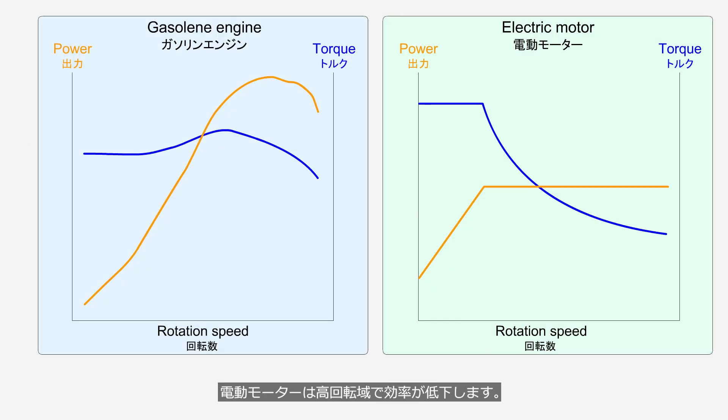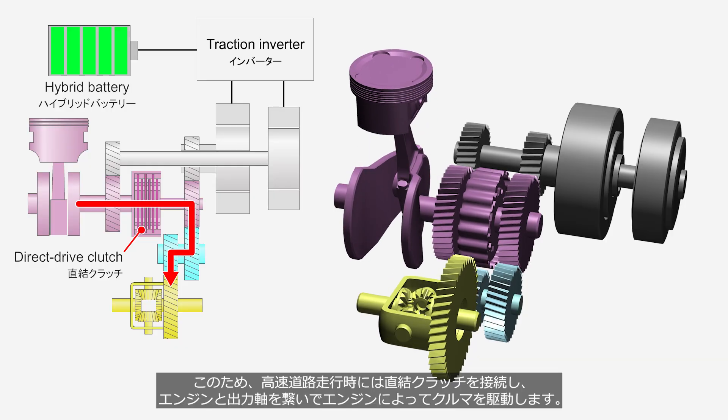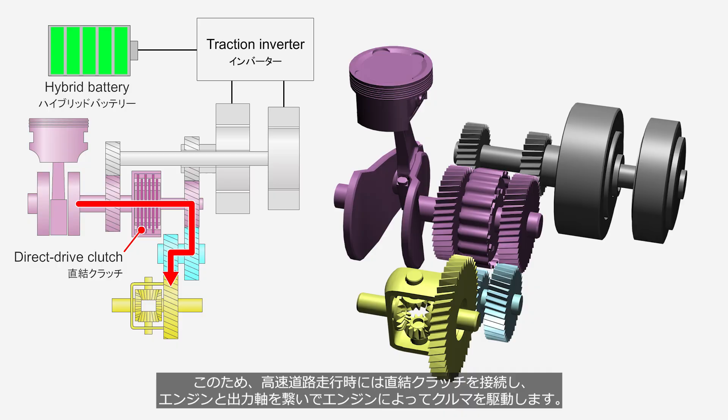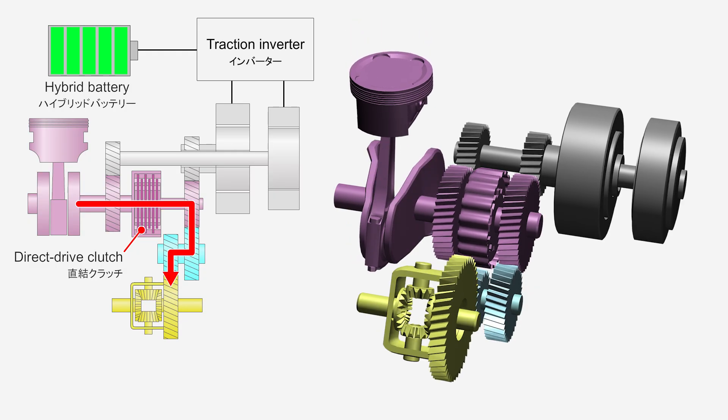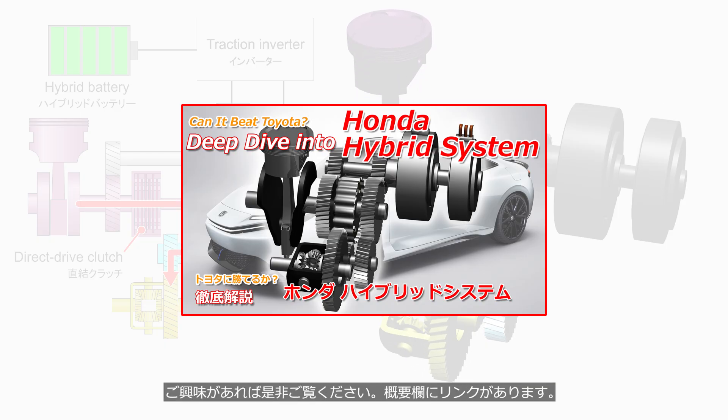The efficiency of electric motors decreases in the high-speed range. For this reason, during highway driving, the direct-drive clutch engages to connect the engine to the output shaft, allowing the vehicle to be propelled by the engine. This channel presents a video explaining the details of this system — the link is in the description.